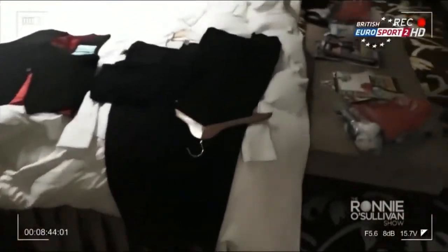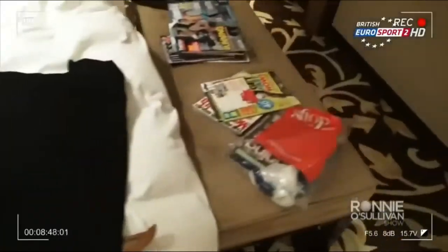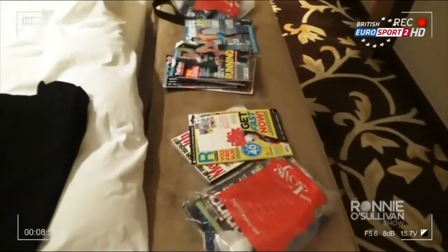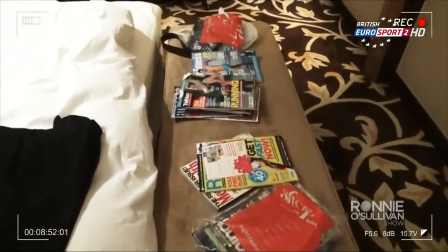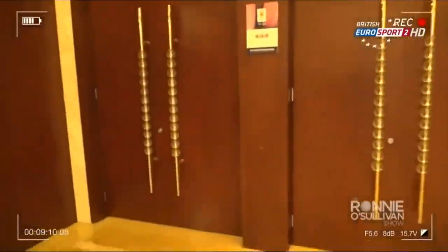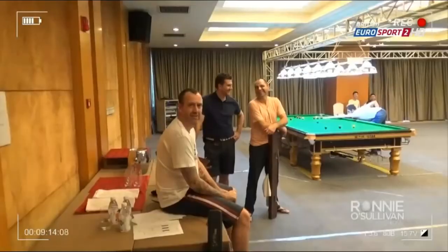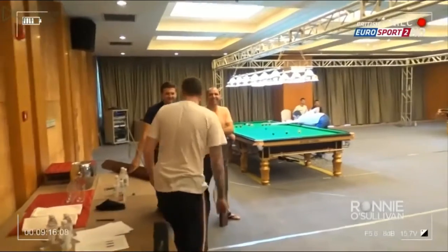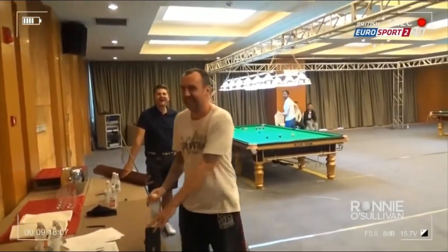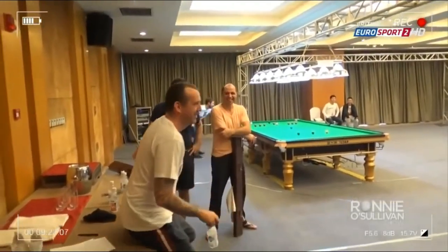There's the suit. When was the last time you beat me? 12 years. Keep trying, sir. Get on that practice table.